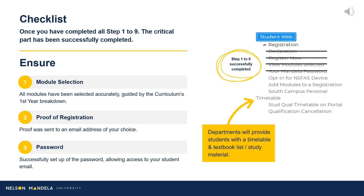Please pay careful attention to this checklist to ensure you have completed all important steps: accurate module selection for your first year, proof of registration, email to an address of your choice, and your password having been created or obtained.